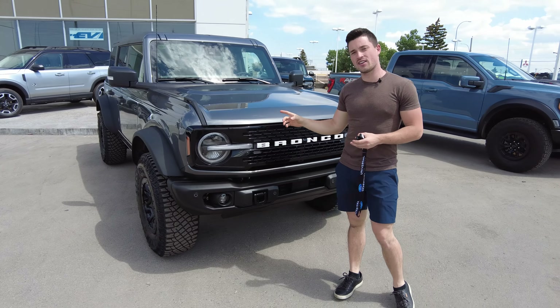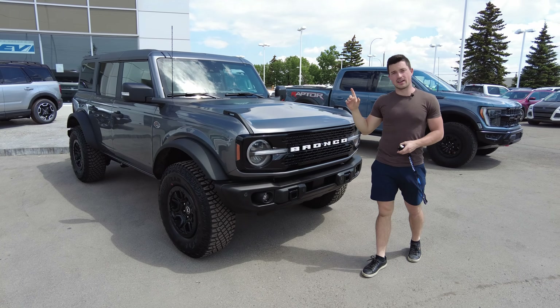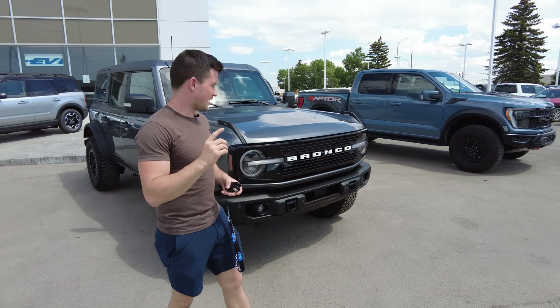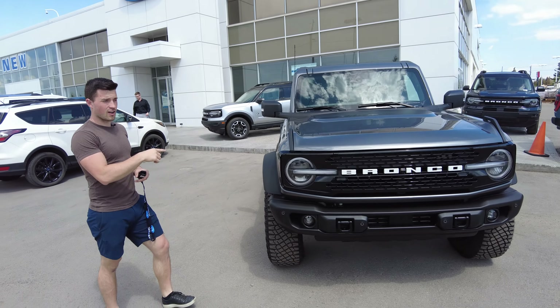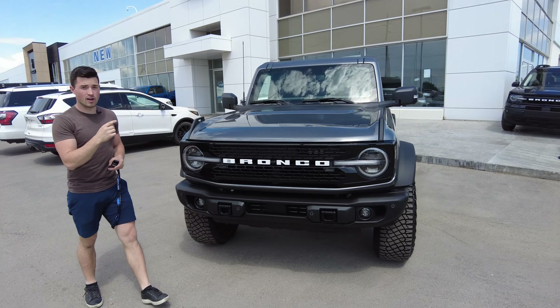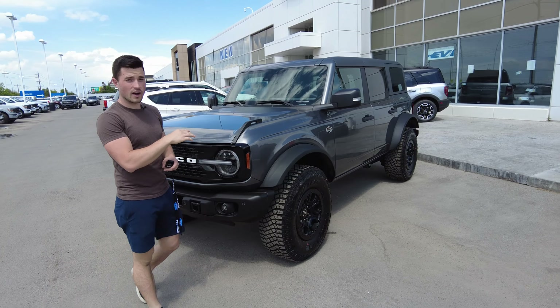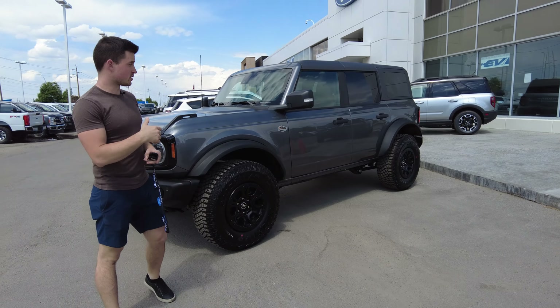This is a 2023 Wildtrak four-door hardtop. That means it comes with a 2.7 liter turbocharged V6, and it's got underneath the Fox Haas 3.0 suspension and the Bronco Raptor steering rack. That's an upgrade that comes on the Wildtrak now and is a big reason why I purchased this model.